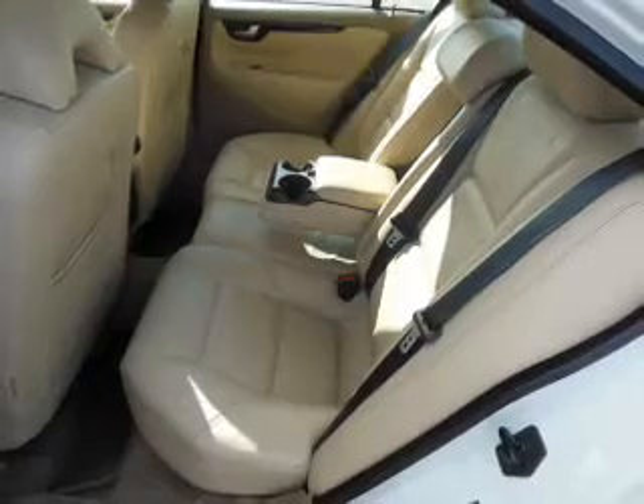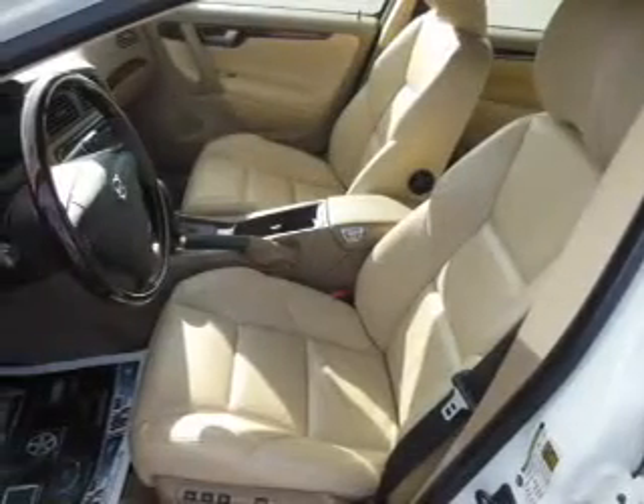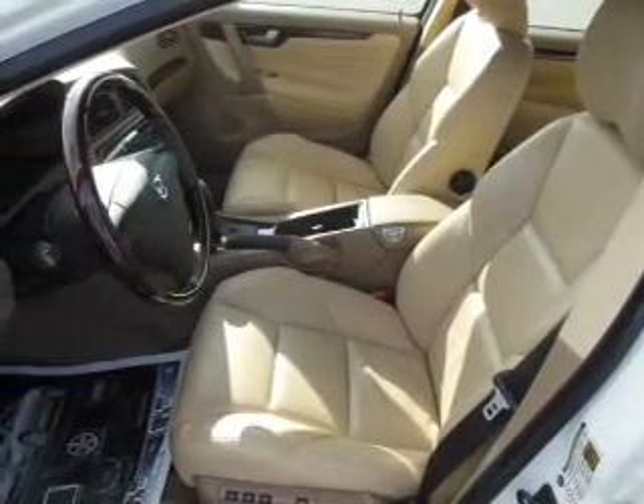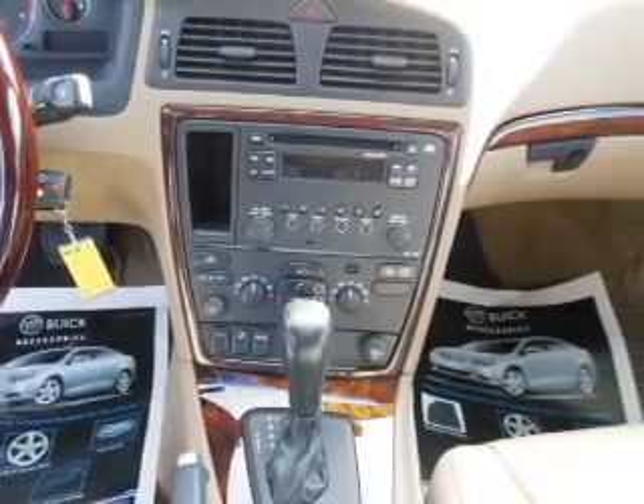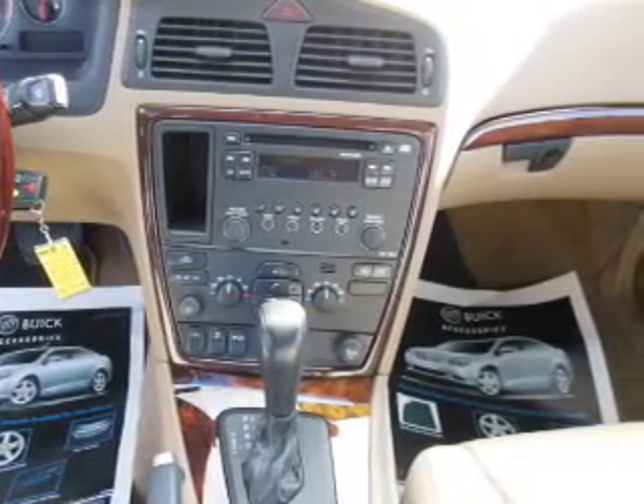Keyless entry, power door locks, power windows, cruise control, an AM FM stereo with a CD player, power mirrors, an alarm system. Our website offers more information on all of our vehicles. Call us today to start test driving.